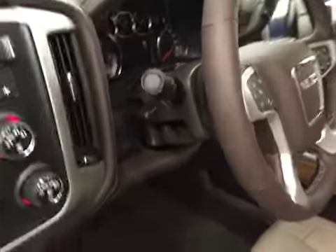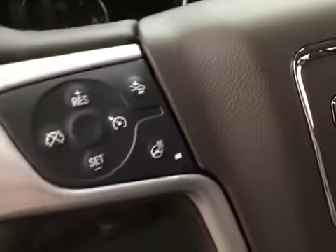Also featured are a tilt and telescopic steering wheel, cruise control, heated steering wheel, hands-free communication and audio controls, garage door opener, and OnStar.